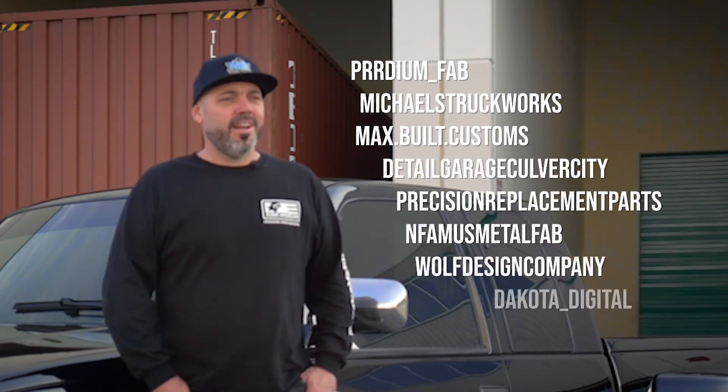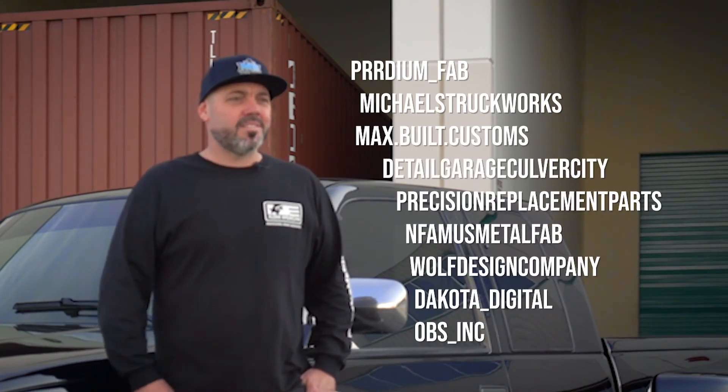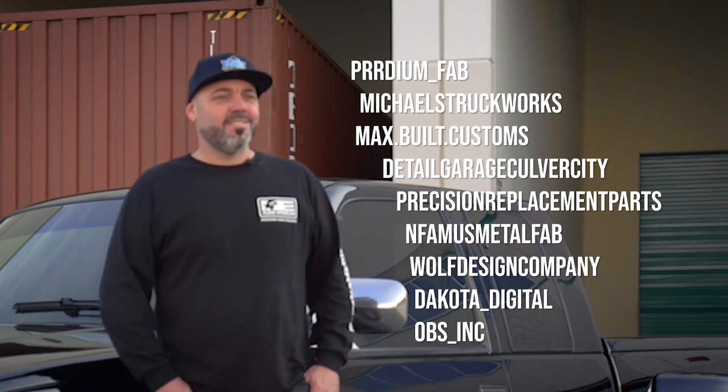I always have a lot of help from friends. Max built it, you know, Michael over at Mike's Truck Works, and the president of the C10 club.